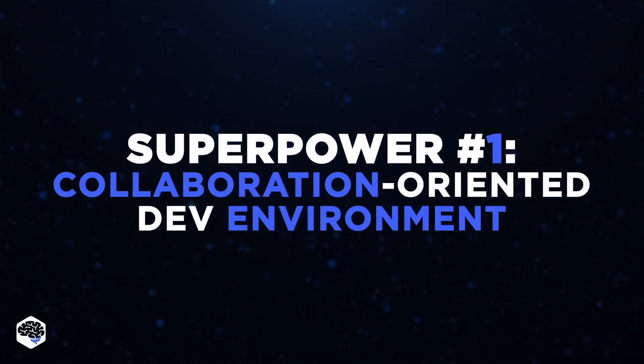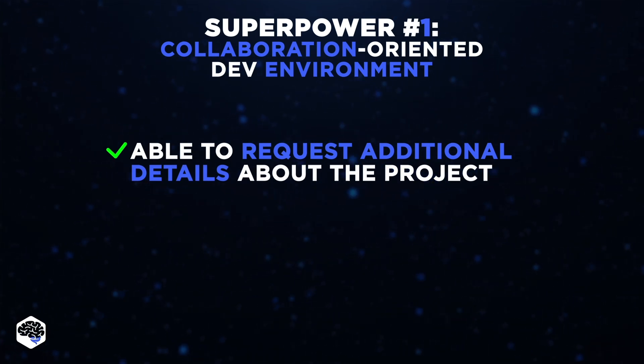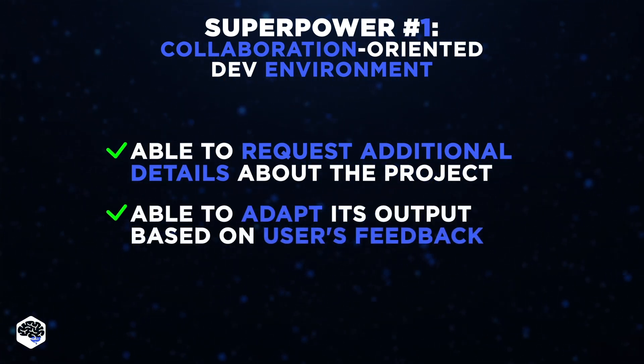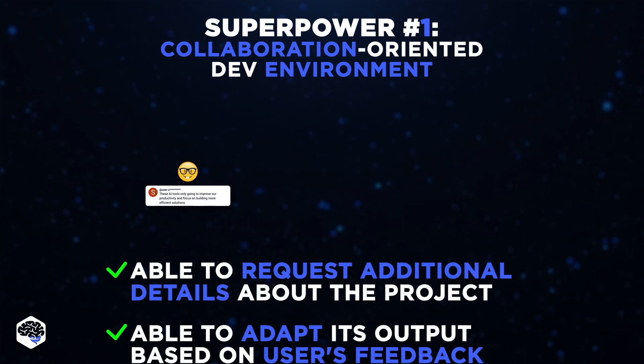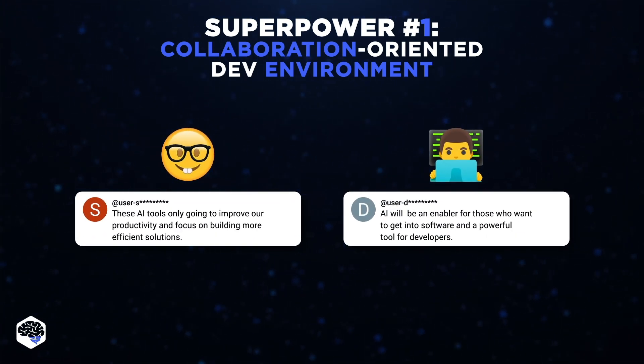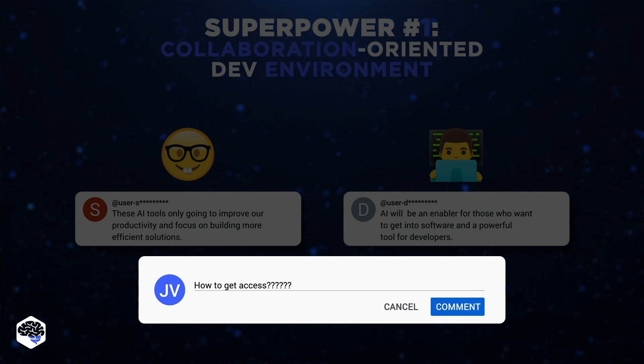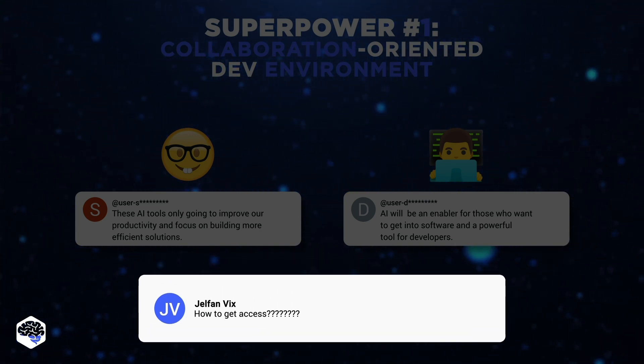From what it seems, Devon could be the one to fill this gap, serving as a collaborative assistant able to request additional clarification about project details. Beyond that, Devon is able to adapt its output based on user comments or feedback in real time as it works on the task. I'll definitely test out this feature — drop a comment below and subscribe so you don't miss the next video.